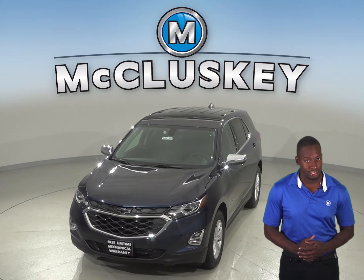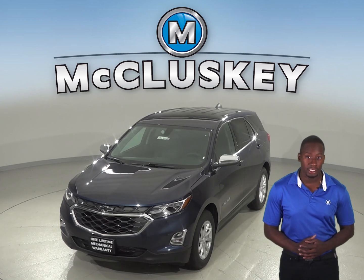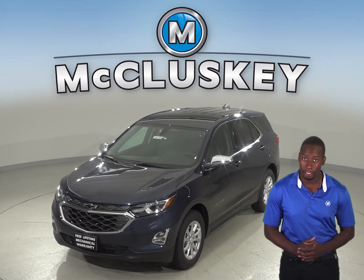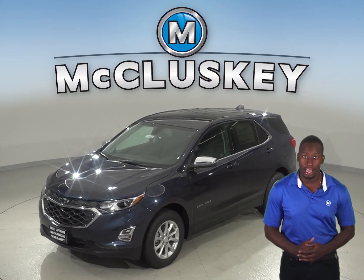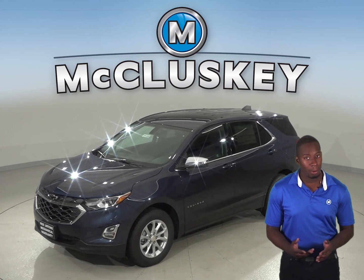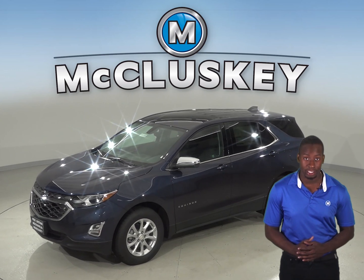That does not help with obstacles to the sides. Optional air-conditioned seats in the Chevrolet Equinox Premier keep the driver and front passenger comfortable and take the sting out of hot seats in the summer. The Mazda CX-3 does not offer air-conditioned seats.